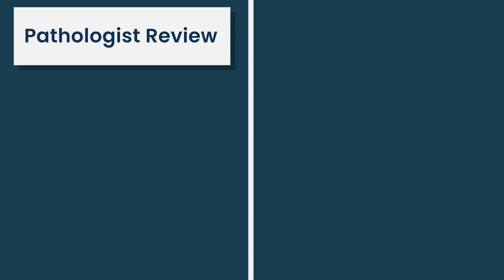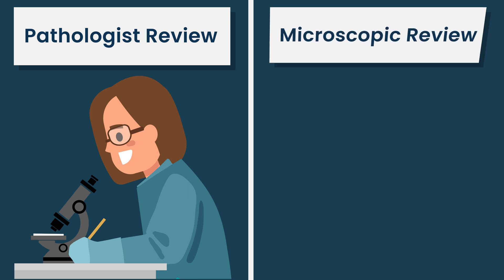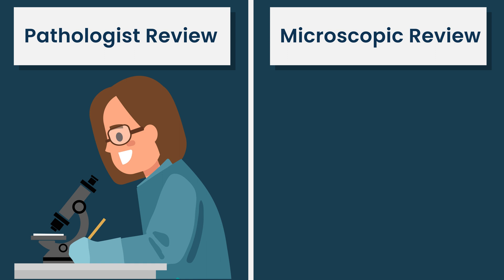The types of tests run can be thought of in several major categories. There's the pathologist review, where the pathologist literally looks at slides and tissue under a microscope. Then there are tests run at the microscopic, cellular, or genetic level.